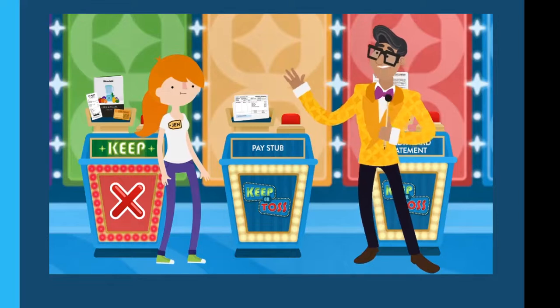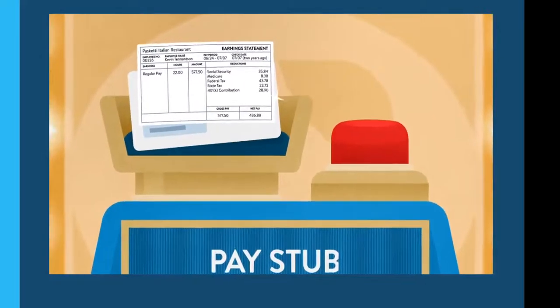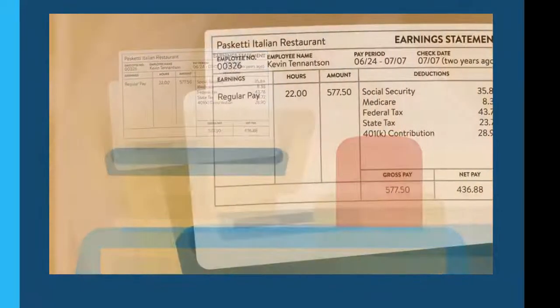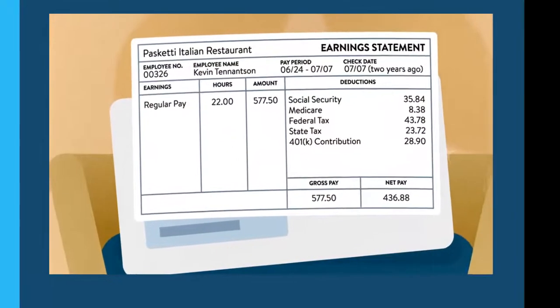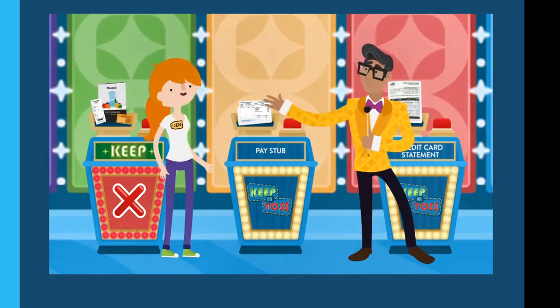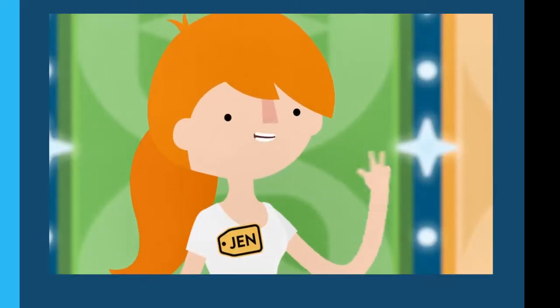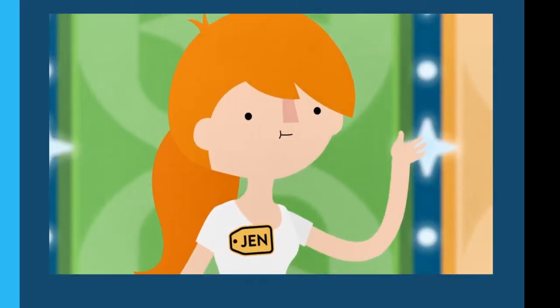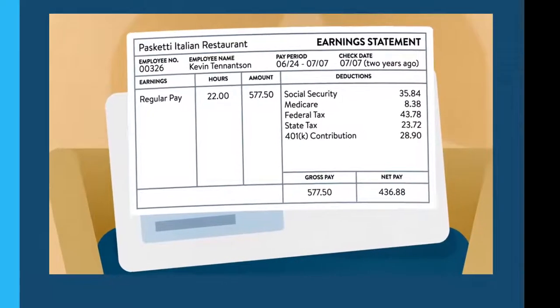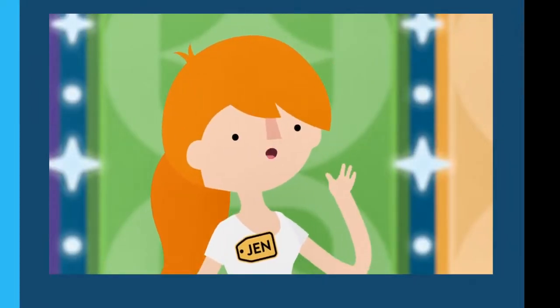Next is a pay stub from two years ago detailing the weekly pay for Kevin, a part-time lasagna chef. Pay stubs should be kept for at least one year, but since this one is two years old, Kevin has already checked it against his W-2 form from that year — so toss it.